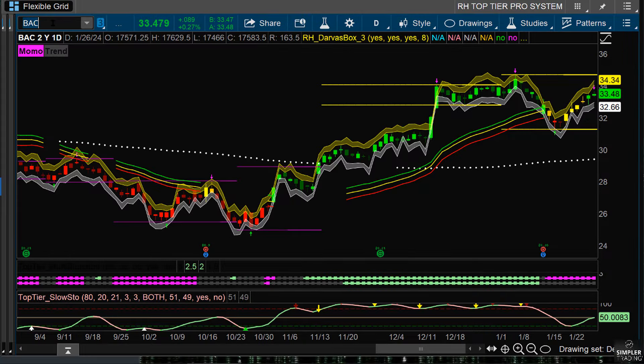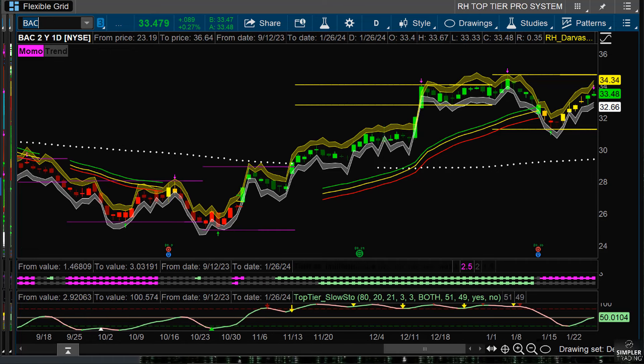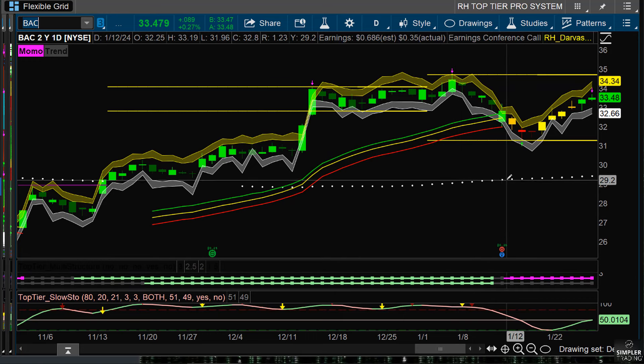Open trades: Bank of America to the long side. Why? XLF continues to be strong, S&P continues to be strong. And so we don't hate our money — we want to focus on the long side. It's a neutral environment, but it was bullish and we're still in the bullish hemisphere. Sentiment is still bullish.